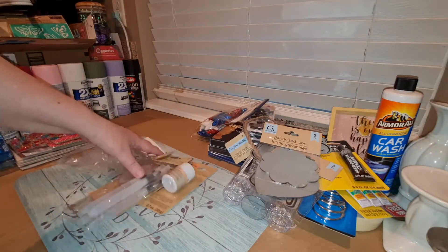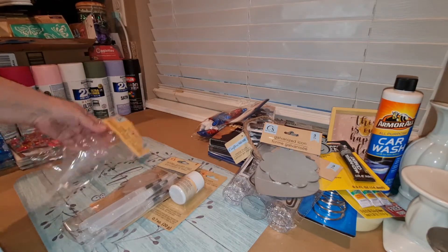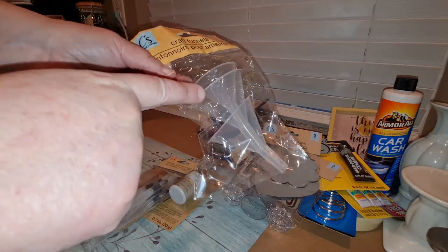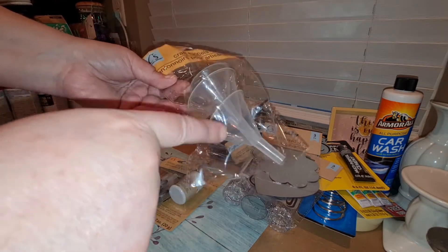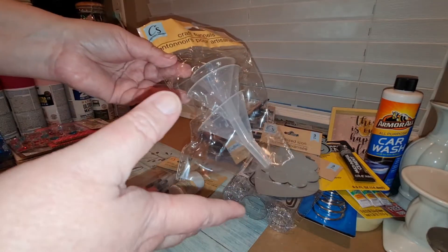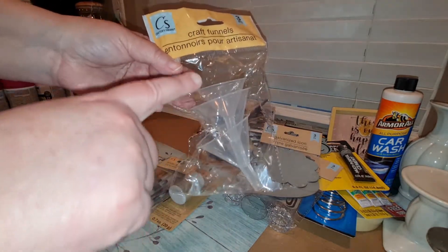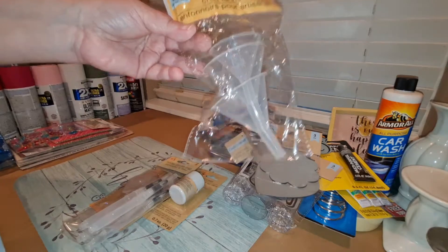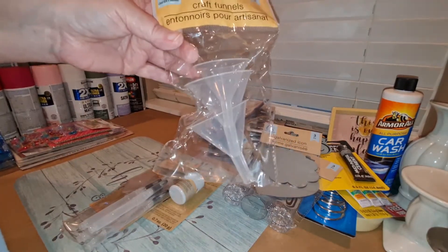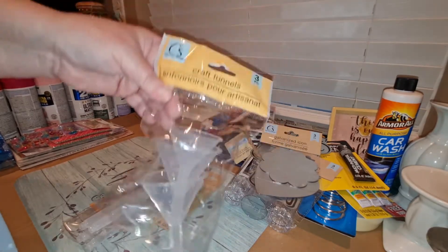Some more new things that weren't there last time were these craft funnels. You get a small, medium, and large. If you ever need to funnel things like glitter, liquid, or anything, you have these little funnels. I picked up an extra set to put in a giveaway, so stay tuned for that.